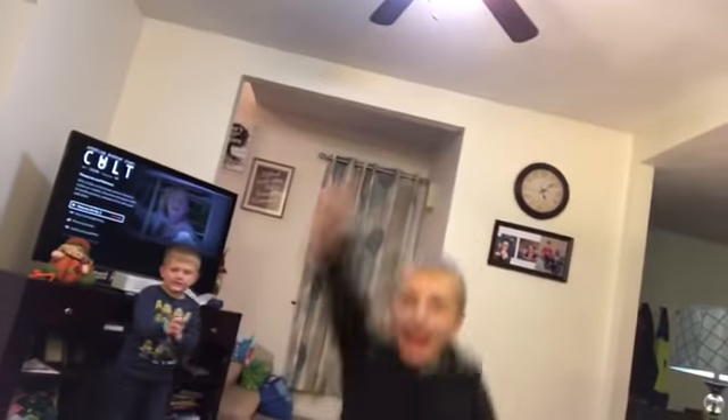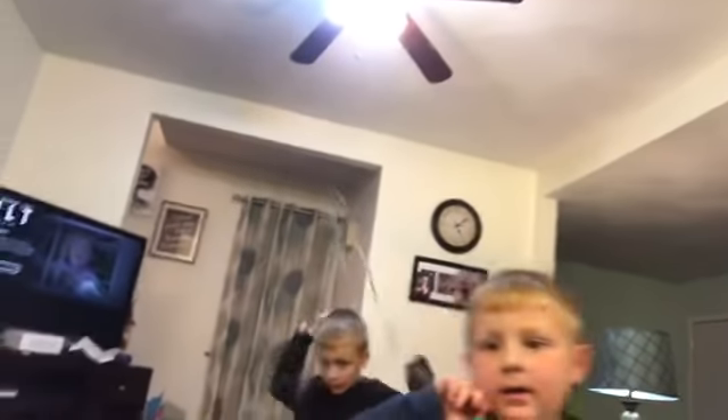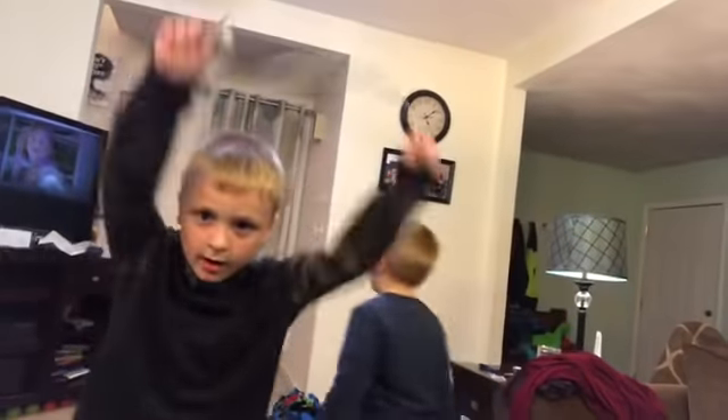Before I sign off, the boys are wanting to say something. Come over here guys if you want to talk. Hi! Watch me jump rope, everyone! I'm gonna go get them in the bathtub and get them to bed. I'll see you guys soon. Bye!